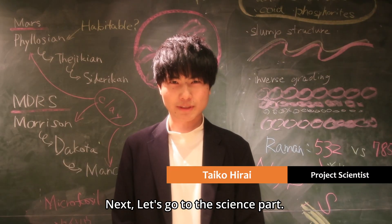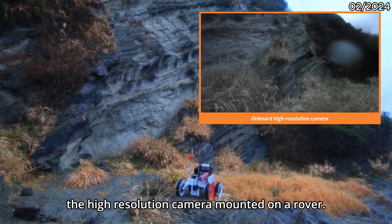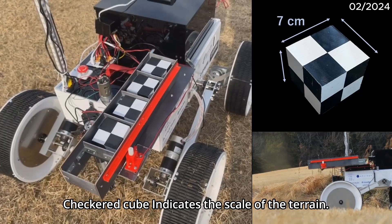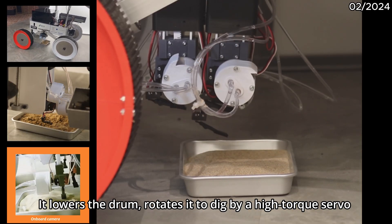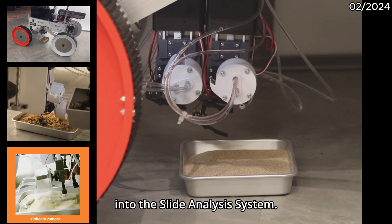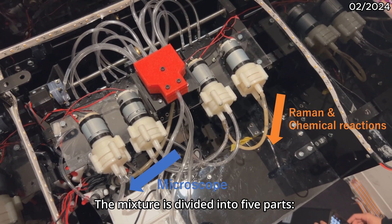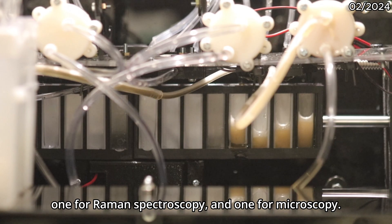Next, let's go to the science part. First, we search for locations for sampling using the high-resolution camera mounted on the rover. Our database logs key features of the sampling site, and a checker cube indicates the scale of the terrain. The excavator system begins sample analysis: it tilts the drum, rotates it to dig using a hydraulic servo, adds solvent, mixes it, then pumps the mixture into the slide analysis system. By deploying four excavator systems, analysis can be achieved without cross-contamination issues. The mixture is divided into five portions: three are used for chemical reactions, one for Raman spectroscopy, and one for microscopy.